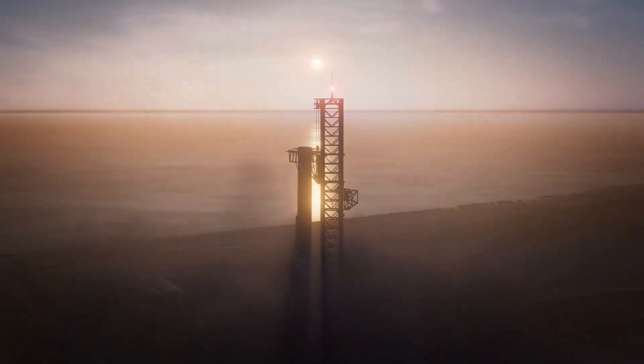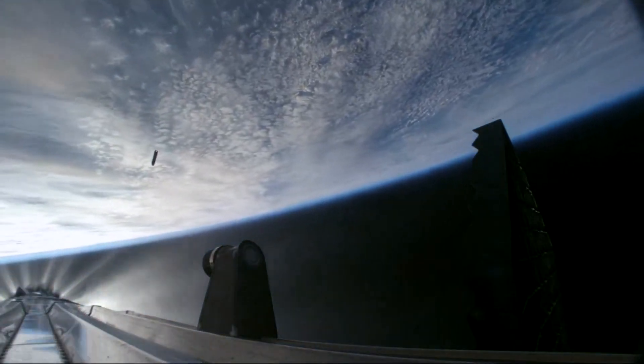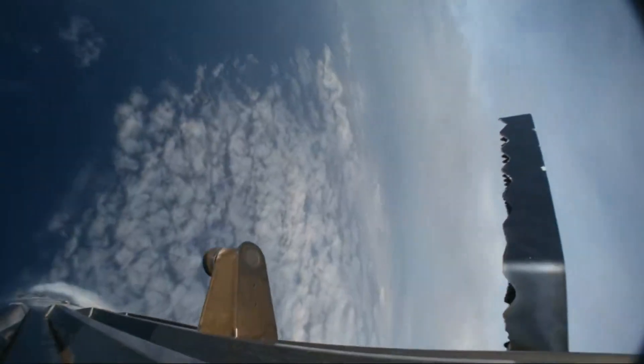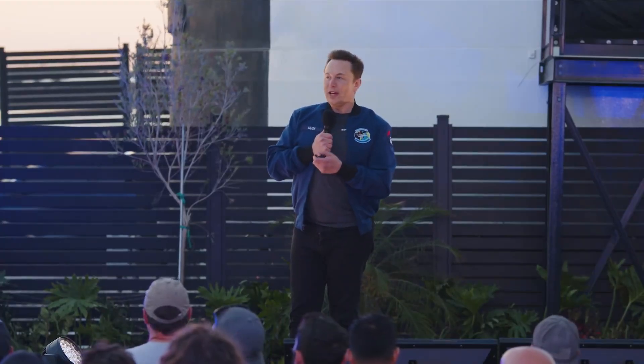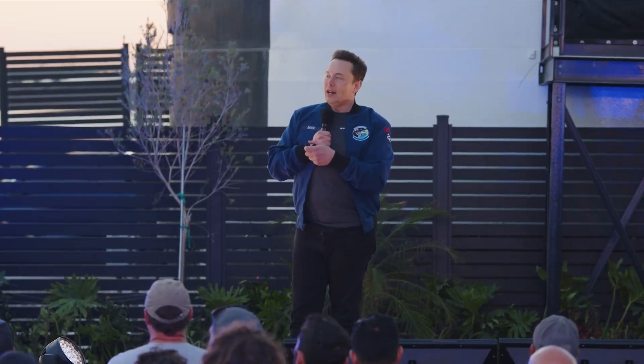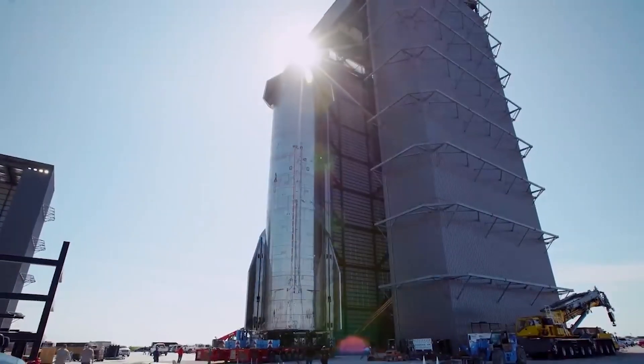This update could mean a booster catch attempt is not far away. In theory, SpaceX could test the landing burn and catch process over the ocean on the next integrated flight test. If it goes well, the next flight could actually attempt it. Elon even said during the update that IFT-5's goal is to have it come back and land on the tower — very much a success-oriented schedule. This is very ambitious, but something SpaceX is eager to try and eventually work out.